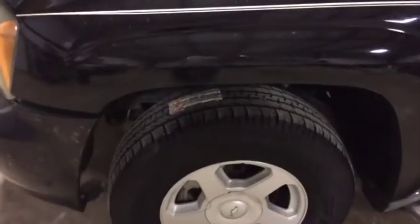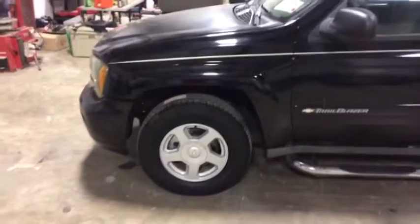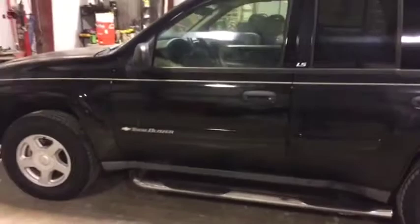You can see right there it has a brand new Dextros tire up on the front driver's side — still has a sticker on it. Nice set of aluminum factory rims and a nice set of runner boards. This is a 4.2 gasoline engine with an automatic transmission.